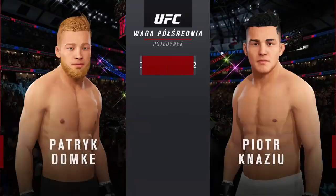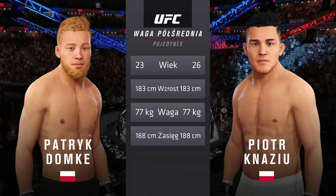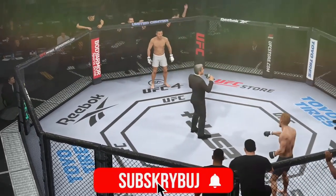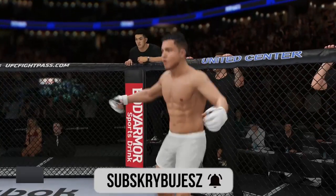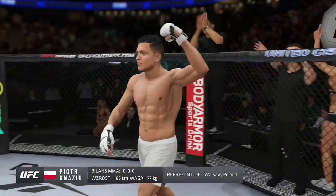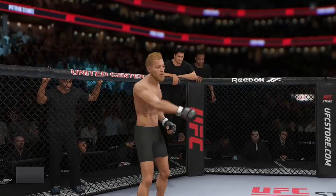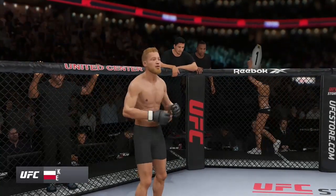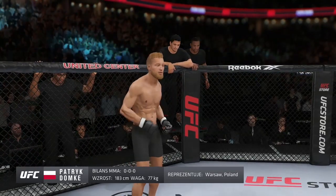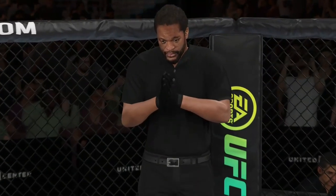Our tale of the tape for this welterweight fight — three years apart, and they have the same height and reach. This fight is three rounds in the UFC welterweight division. Introducing first, fighting out of the blue corner, this man is a kickboxer making his professional debut here tonight. Standing six feet tall, weighing in at 170 pounds, fighting out of Warsaw, Poland — 'Assassin.' And his opponent, fighting out of the red corner, a mixed martial artist making his professional debut, six feet tall, 169 pounds, Warsaw, Poland — 'Bazooka.' Referee: Herb Dean.